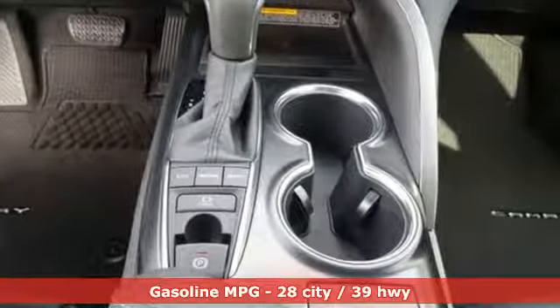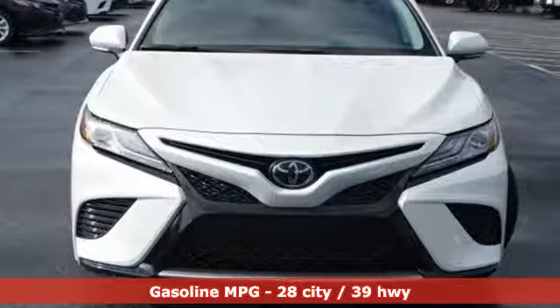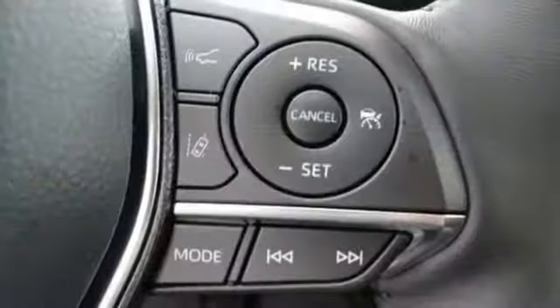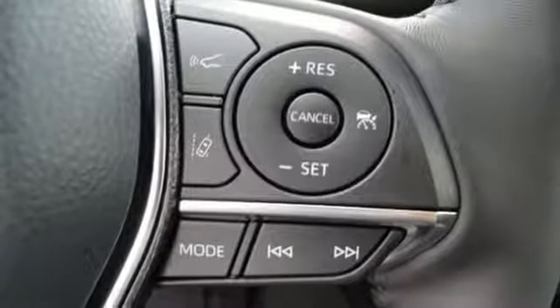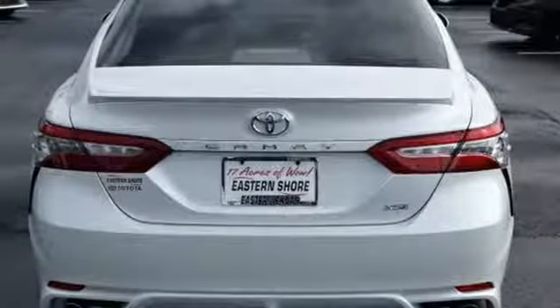Get ready for an impressive combination of features: streaming audio, power heated mirrors, front heated leather bucket seats, auto dimming rear view mirror, doors and push button start proximity key, dual zone climate control.